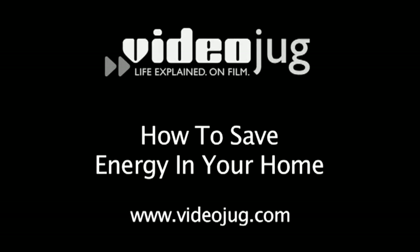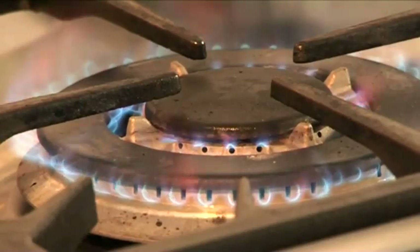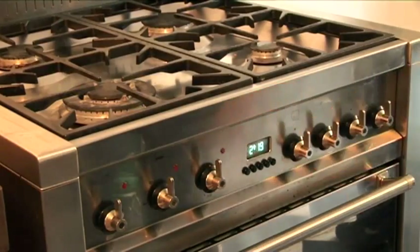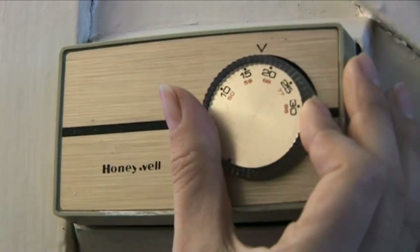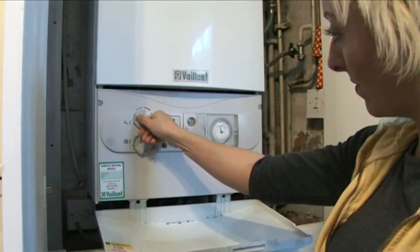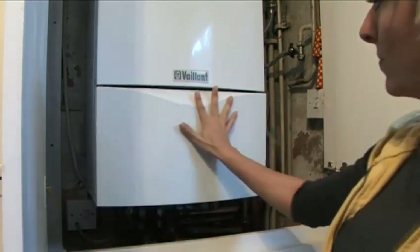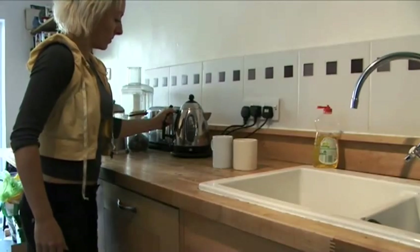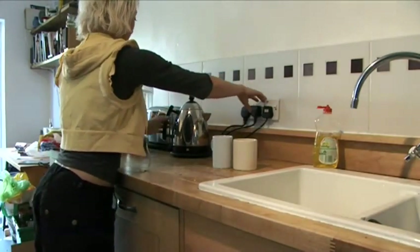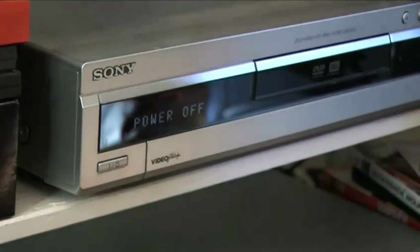How to save energy in your home. Hello and welcome to VideoJug. Almost all of the energy supplied to our homes is produced by burning fossil fuels. This releases huge amounts of carbon dioxide into the atmosphere, causing the greenhouse effect by heating up the planet. The consequence of this is catastrophic. By saving energy within our homes, we can directly reduce the amount of pollutants choking up the planet. Keep watching to see how a few simple steps can make a lot of difference.